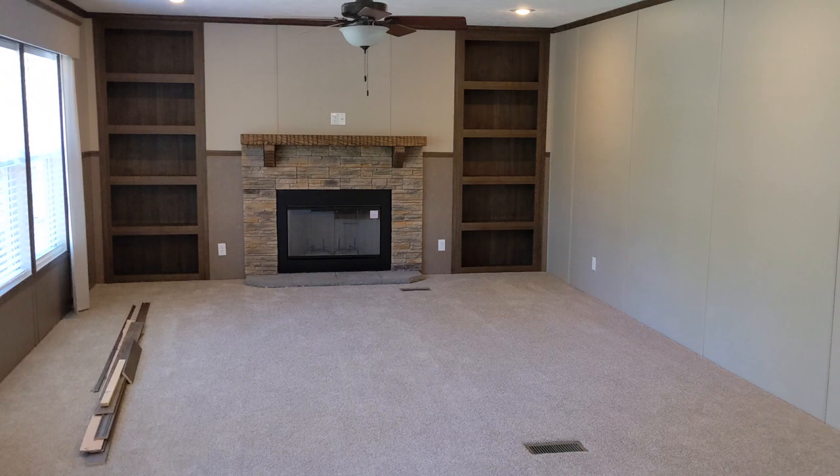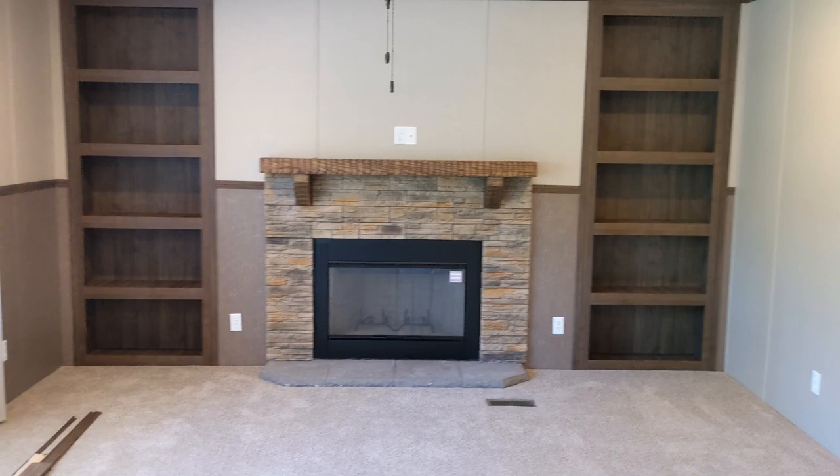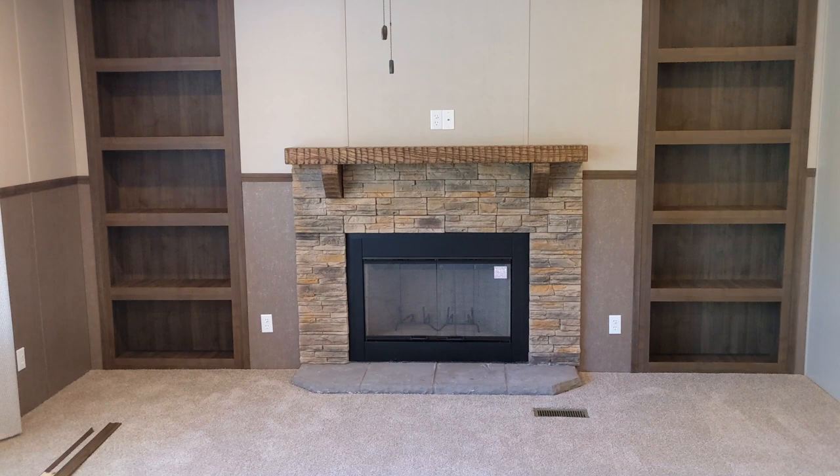The den has a wood-burning fireplace and built-in bookcases. As you can see, they left us some spare trim if we need it later. The ceiling fan will be nice during the hot summers.